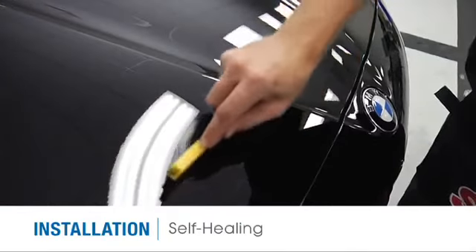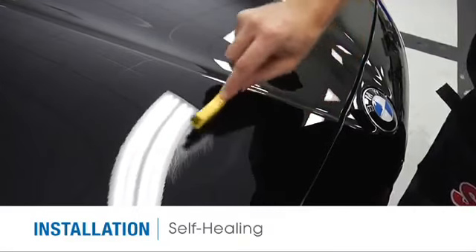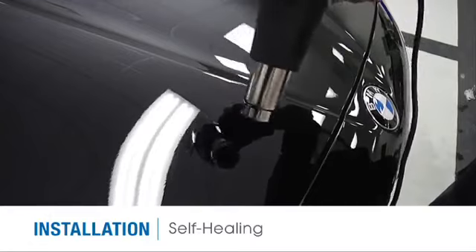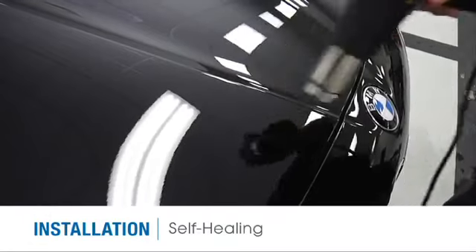The proprietary topcoat also has self-healing properties. In a test shown here, a wire brush is used to severely scratch the film, and a heat gun — which represents engine heat or ambient temperature — clearly removes all signs of damage.